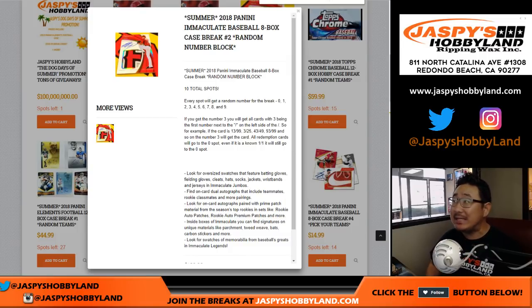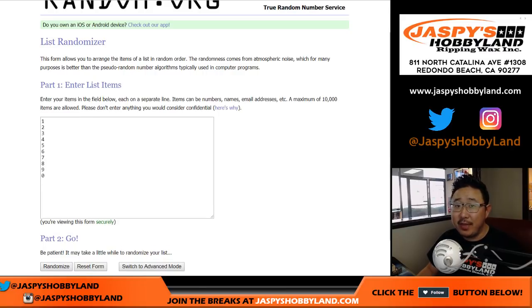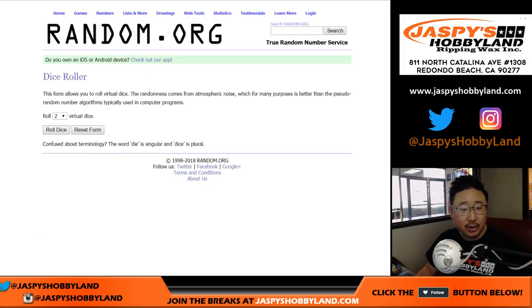Good afternoon, everybody. Happy Wednesday and happy new release day. We are doing 2018 Panini Immaculate Baseball 8-Box Random Number Block Break No. 1 from jazpiecehobbyland.com. Big thank you to all of these folks for getting into the action. And there are the numbers right there. Most of you should know — I believe everybody on this list is familiar with the random number block break. If you're not, be sure to read the description. So let's randomize each list.